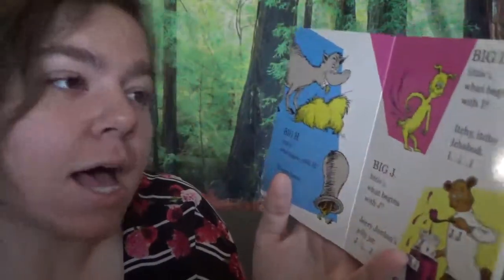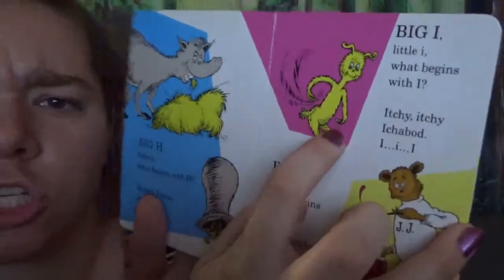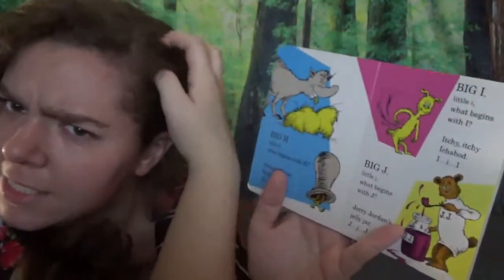Big I, little I. What begins with I? Itchy, itchy Ichabod. I, I, I. He's itchy — oh, he's got itches!